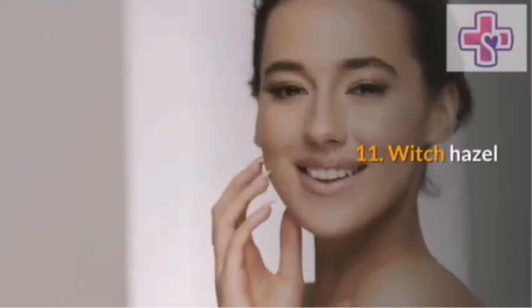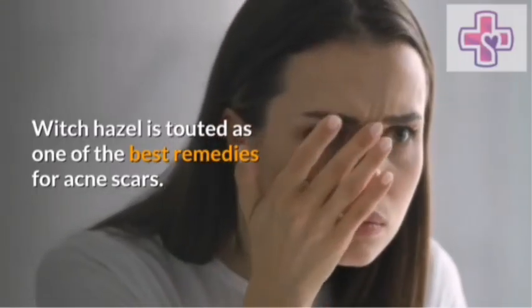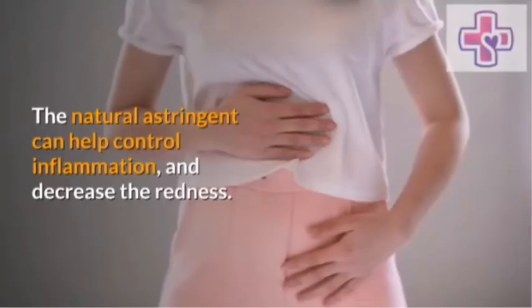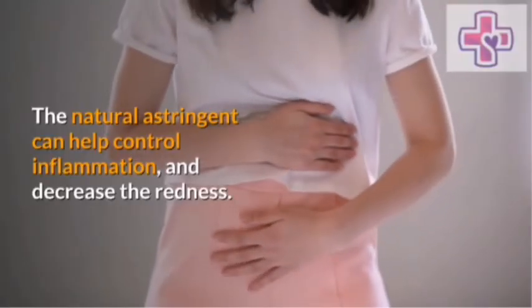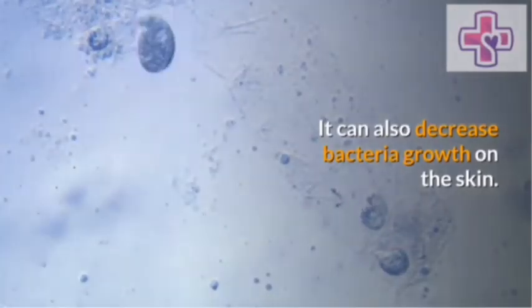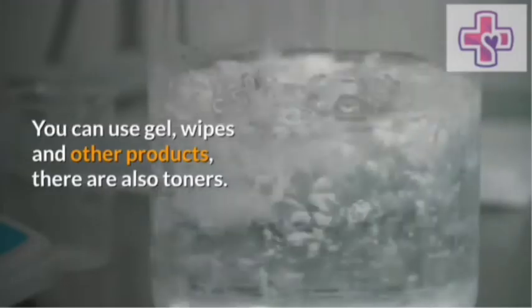Witch hazel. Witch hazel is touted as one of the best remedies for acne scars. The natural astringent can help control inflammation and decrease the redness. It can also decrease bacteria growth on the skin.